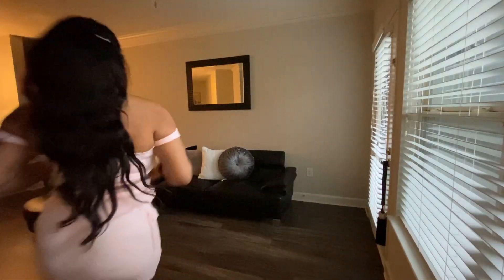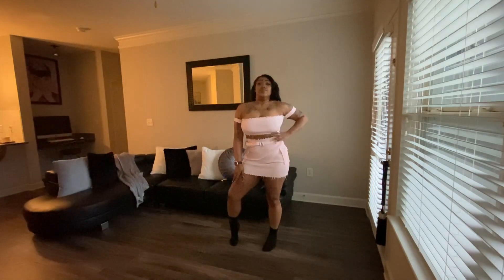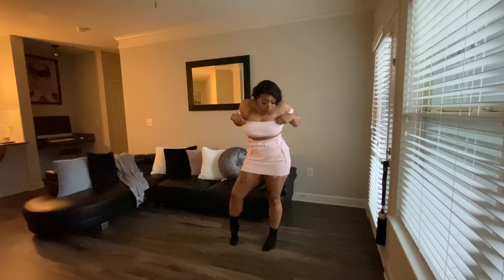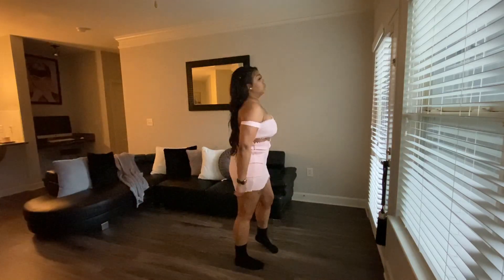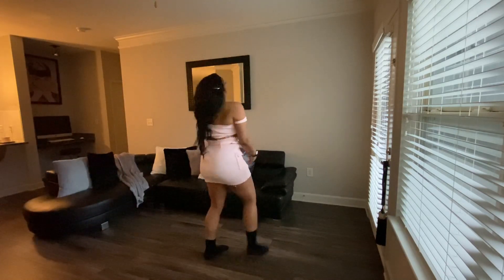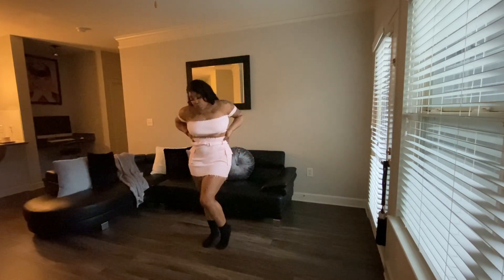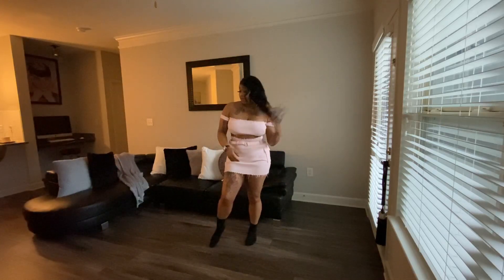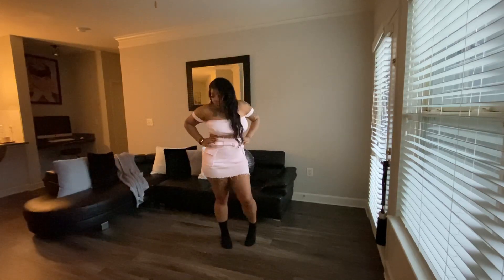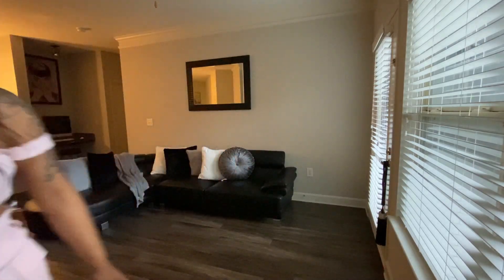Up next is the Hot Miami skirt set in light pink. I've seen so many Instagram girls with this outfit on, but it really is cute and it is comfortable. I like the light pink color — I like pink. Very cute, probably gonna pair it up with a nice pair of heels, dress it up and make it look good. I ordered this set in an extra large.